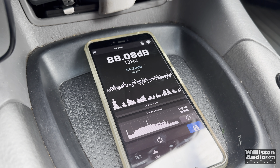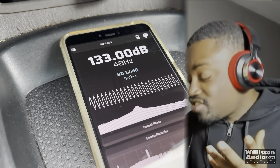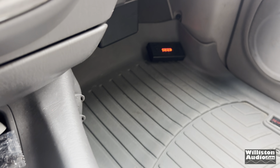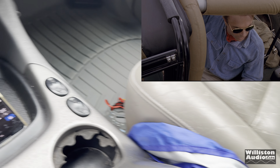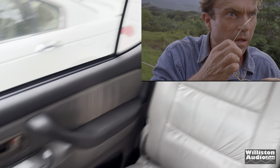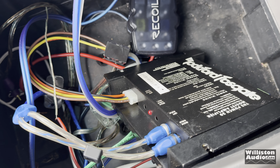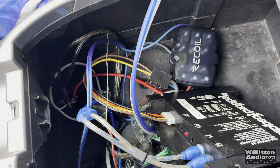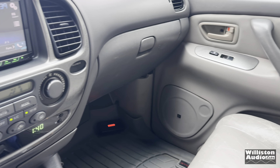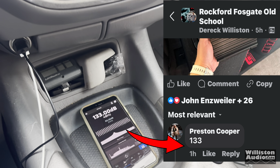With my driver's window down, let's try it. No way — you see it, there are no lies here. There's the meter: 133 dB. That's the four 12s in the Quadbox with the Punch 30 amplifier — the only amp I have running. The amp built into the car is only powering the rear door speakers, but that's not helping. 133 dB, Lord have mercy.